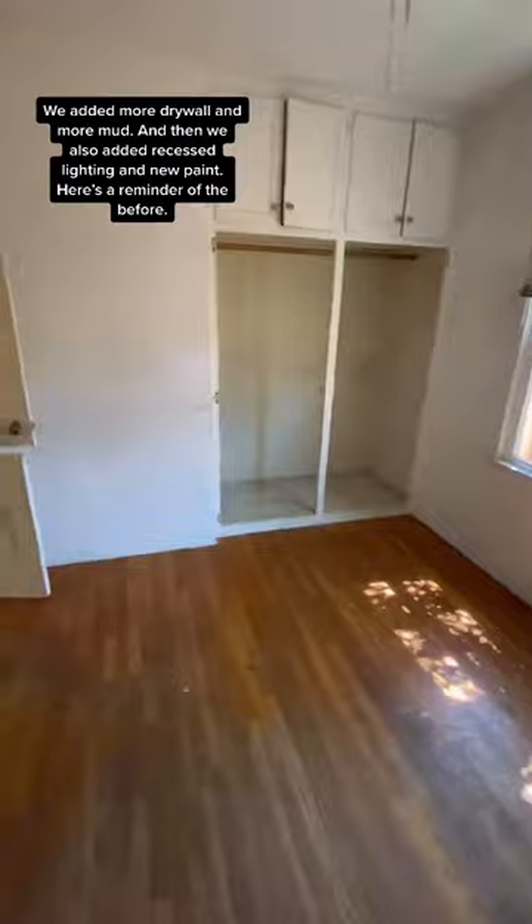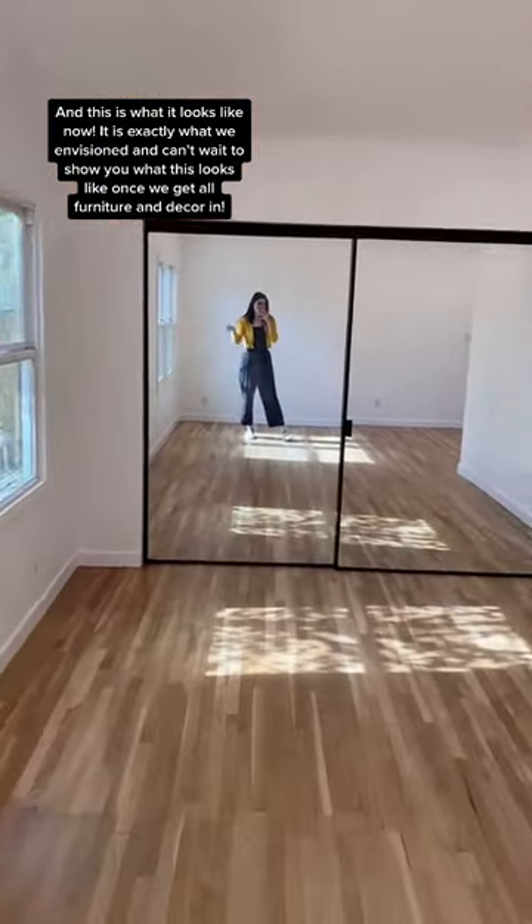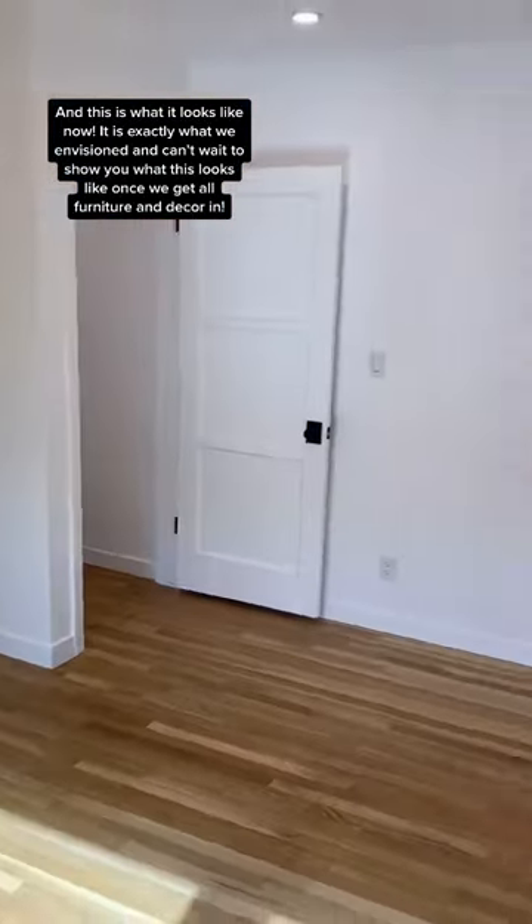Here's a reminder of the before. And this is what it looks like now — exactly what we were envisioning. I can't wait to show you what this looks like once we get all the furniture and decor in.